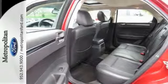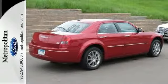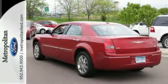The navigation system and power moonroof only make it more appealing. Don't miss out. See this Chrysler for yourself today.